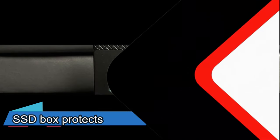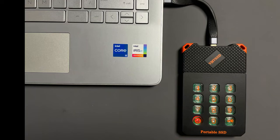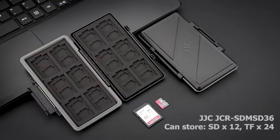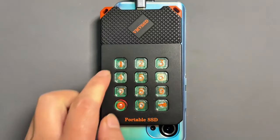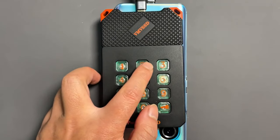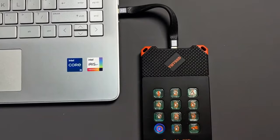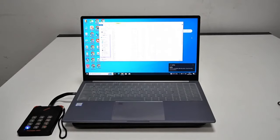Do you want to keep your SSD safe and secure from dust, water, shock and theft? Then you need the SSD Box Protects, the ultimate enclosure for your solid state drive. The SSD Box Protects is made of durable aluminum alloy and has a lockable lid with a fingerprint scanner. It also has a USB 3.1 Gen2 interface that supports up to 10 Gbps data transfer speed.